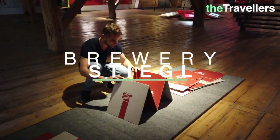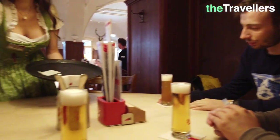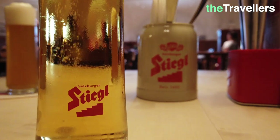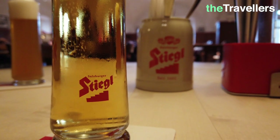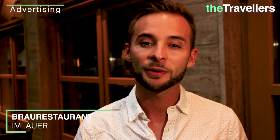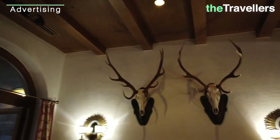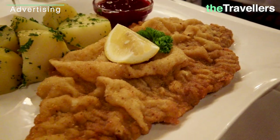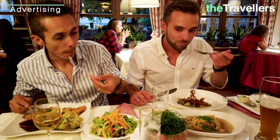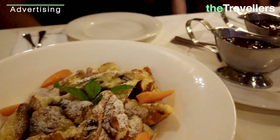Next we have a recommendation just outside of downtown: the Stiegl Brewery, the traditional estate. You can try all kinds of beer here all day long. In the evening we treat ourselves to some delicious typical Austrian dishes in the Braurestaurant Imlauer — original Viennese Schnitzel and Tafelspitz. Simply delicious. And for dessert we try the typical Kaiserschmarrn.